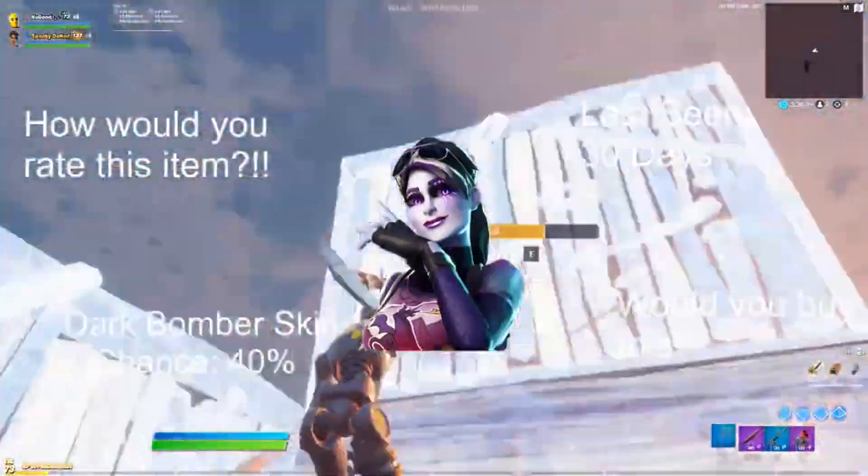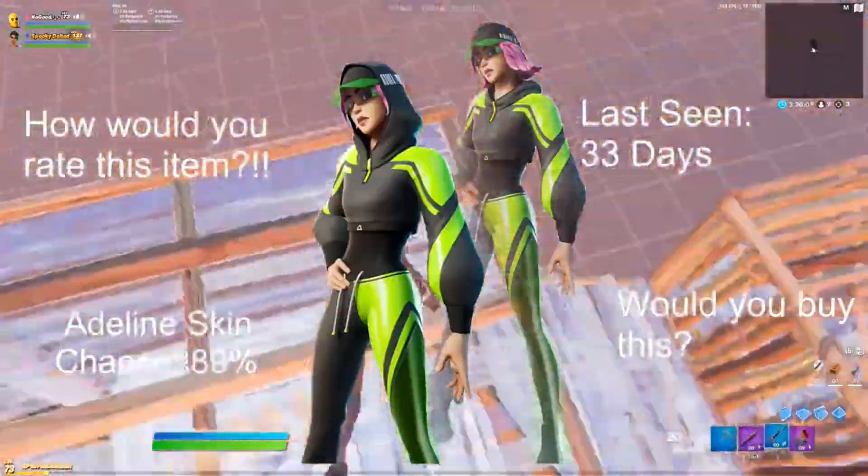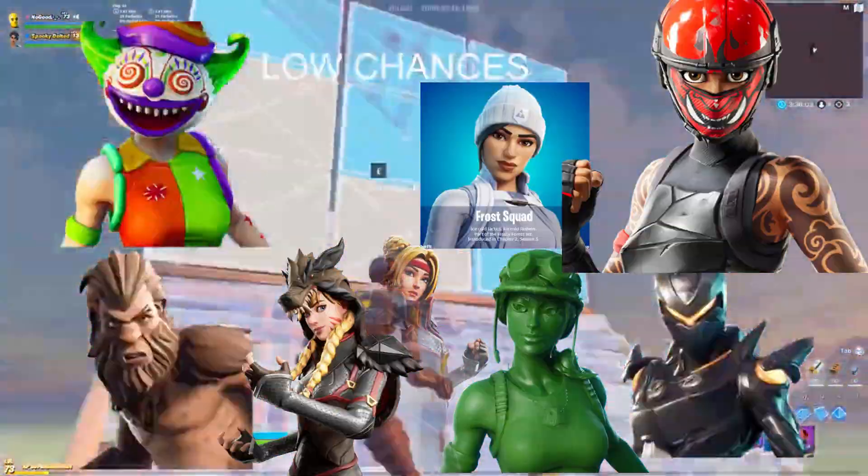Dark Bomber skin, 40% chance, last seen 30 days ago — really clean skin. Adeline, 80% chance, last seen 33 days ago. This one should come out pretty soon because it's been a long time.